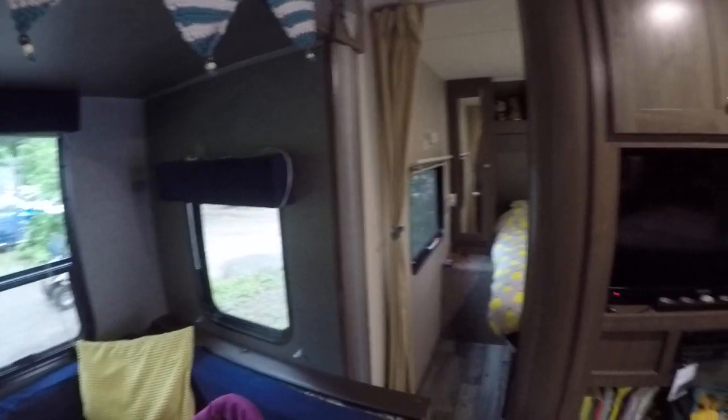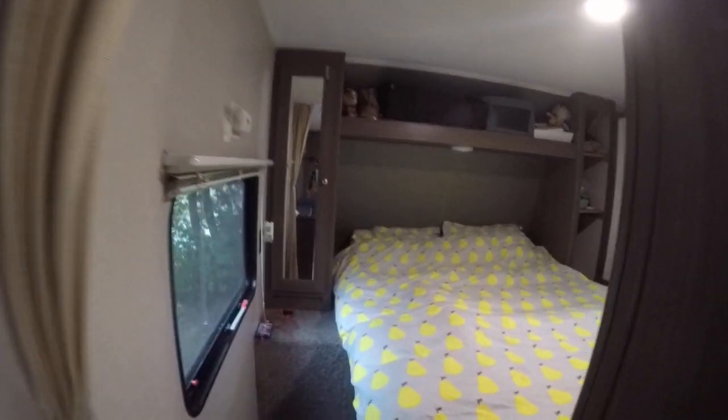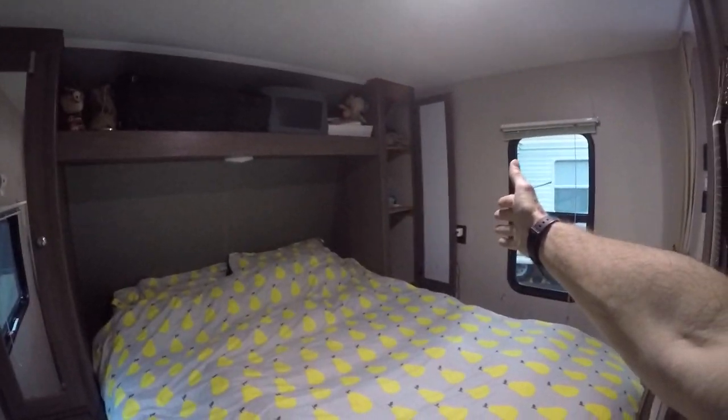As we go here we've got the master bedroom. You've got a queen-size bed in there and storage in various places. You've got two large cupboards, one on each side of the bed.